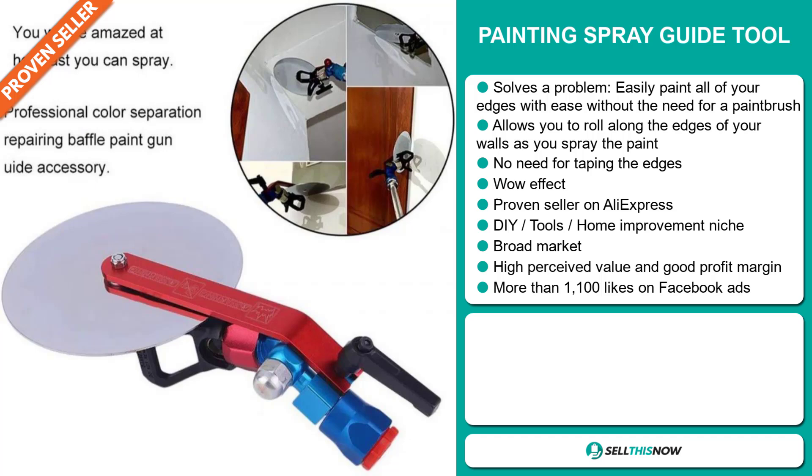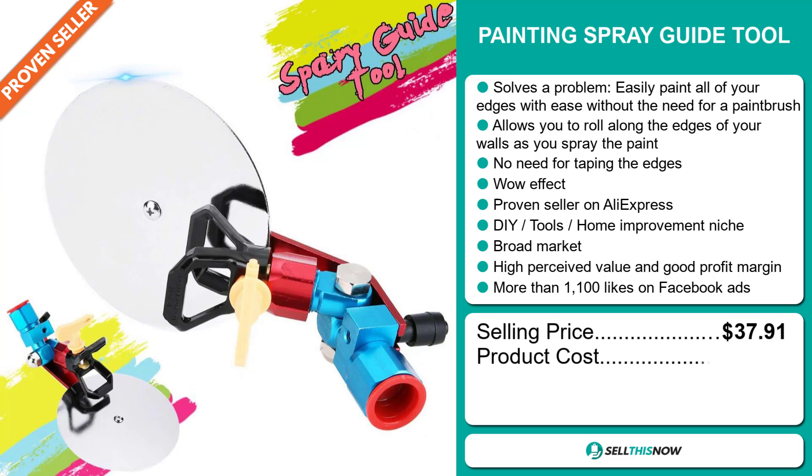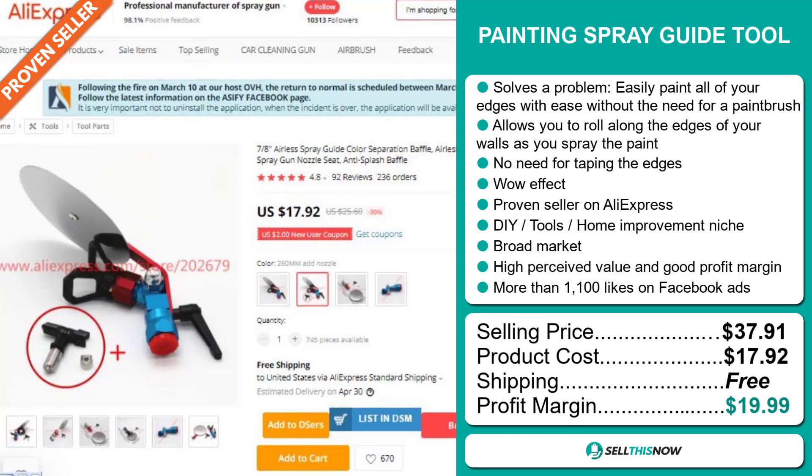The selling price for the painting spray guide tool is $37.91, whereas the product cost is only $17.92. Shipping is completely free. So you're looking at a very good profit margin of just under $20. Sell this now.